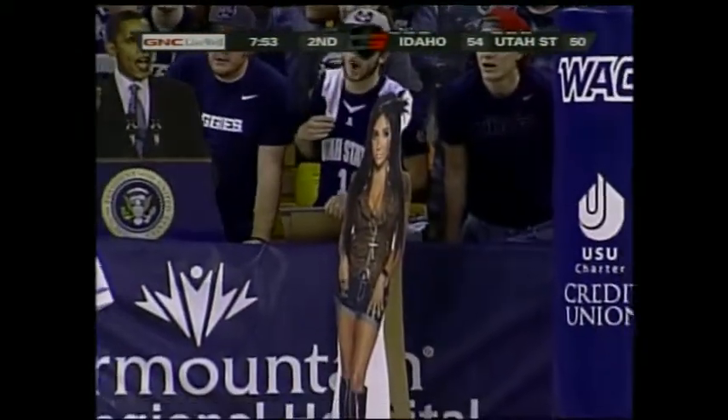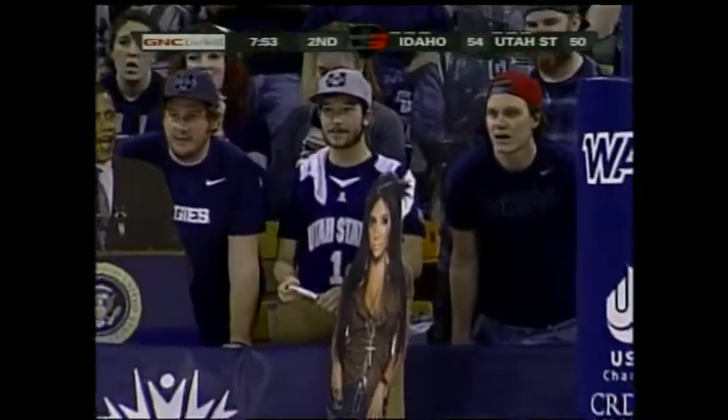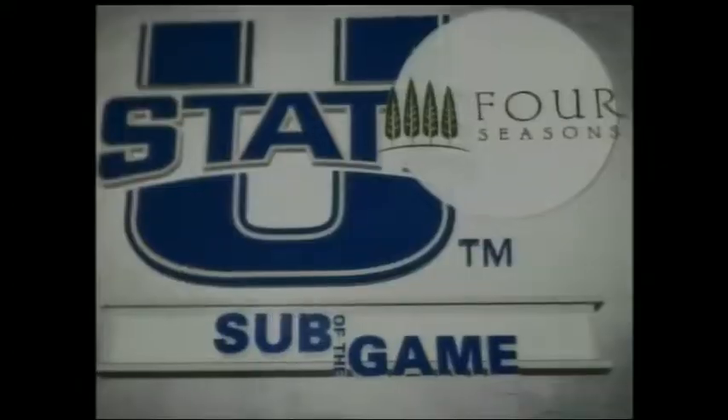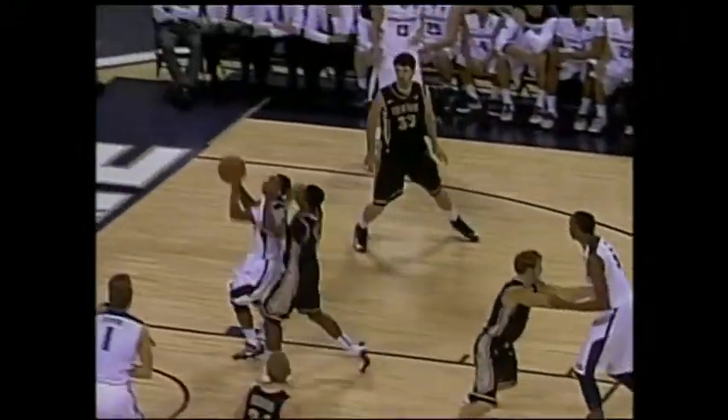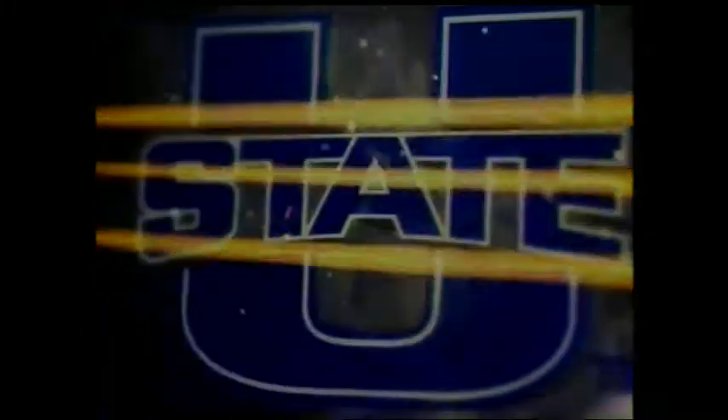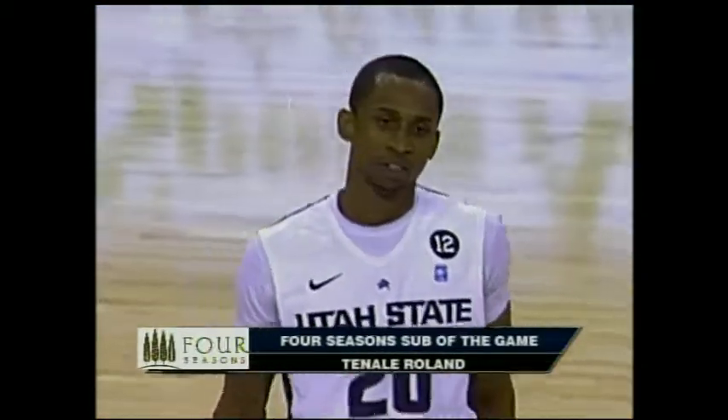7:53 left. Idaho by four. Tenille Rowland has only played five minutes, but that was a big bucket. He's played great defense too — out on top of that zone, he forced a couple of bad shots, and that was a tremendous drive, a great first step. That's been the one right spot: the point guards for Utah State have been able to get into the lane and penetrate. Our four-season sub of the game, Tenille Rowland — big possession here.